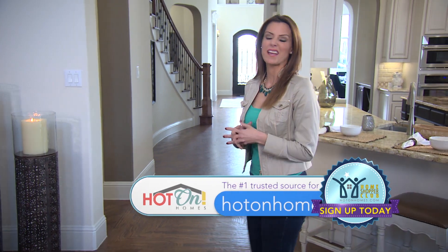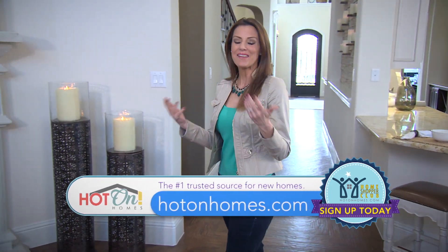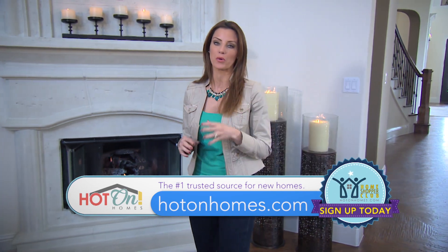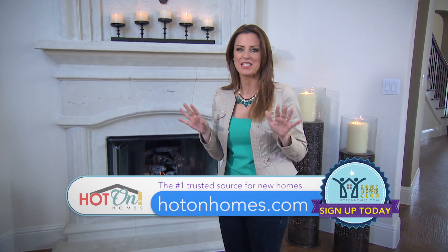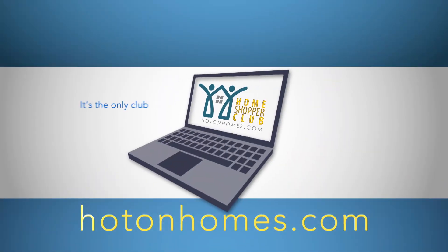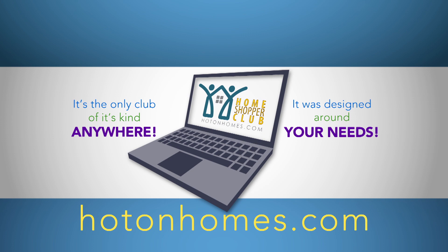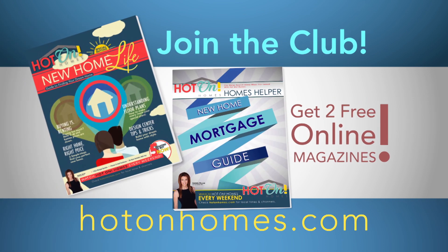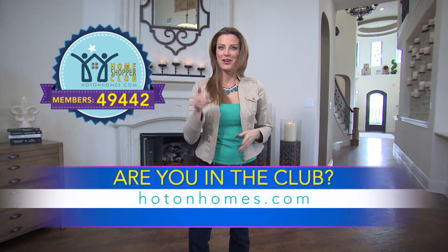Finding the perfect home can be exhausting, challenging, and even sometimes a little scary. Well, Hot On Homes — the number one source for new home information for more than 10 years — has created the Hot On Home Shopper Club. It's the only club of its kind anywhere, and it was designed around your needs. Join the club and get the Hot On New Home Life magazine and our mortgage guides online. Right now, there are nearly 50,000 club members. Are you in the club? Join today.